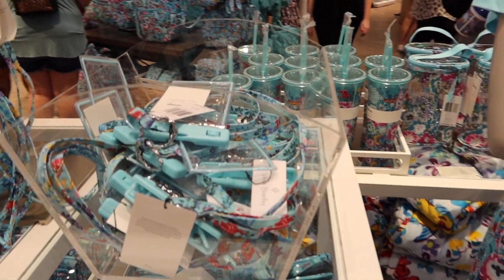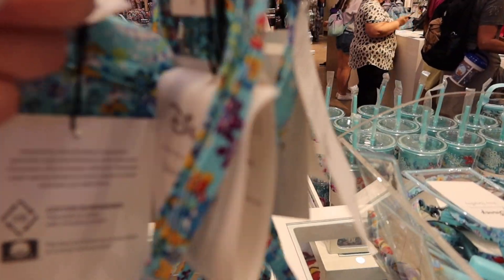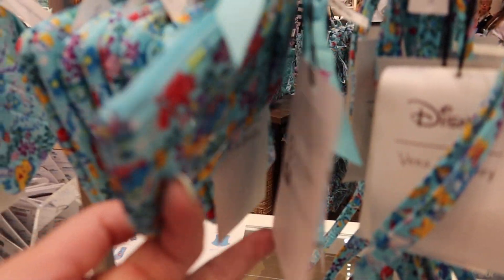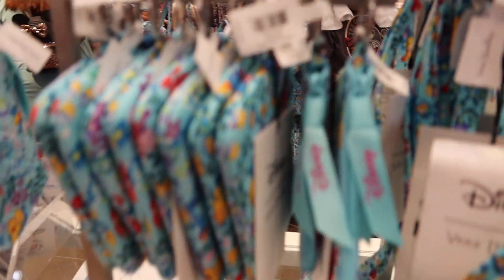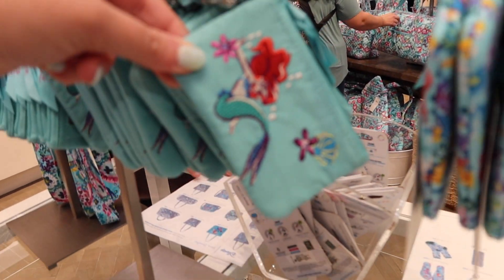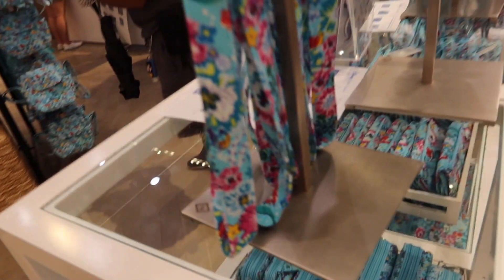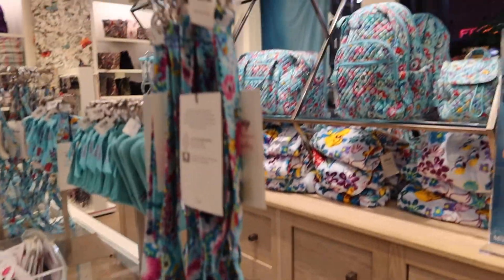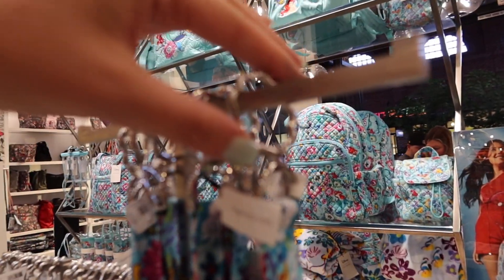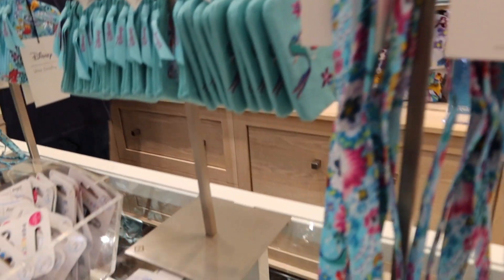If you don't want the pouch but just the lanyard, you can do that — looks like those are $25 just for the lanyard. If you want just the keychain wallet with the little window, that's $20. They've also got this style with Ariel and Flounder, and a thicker lanyard for keychains with a little metal seashell emblem.